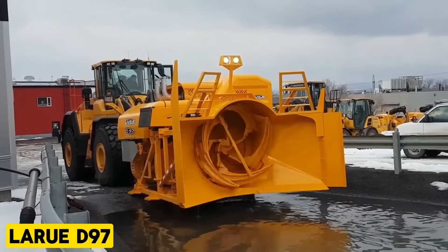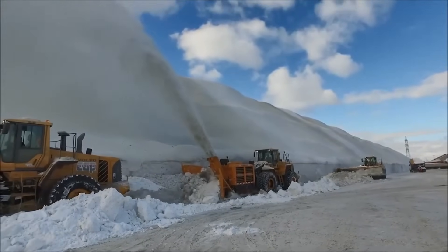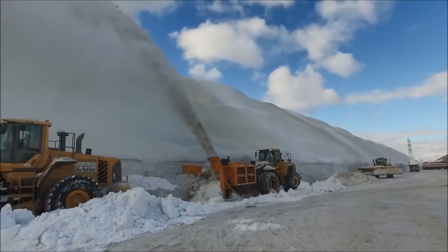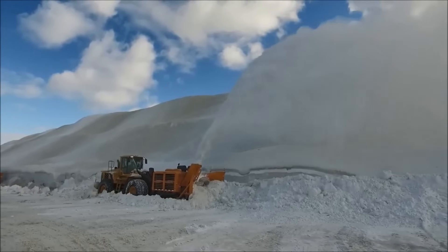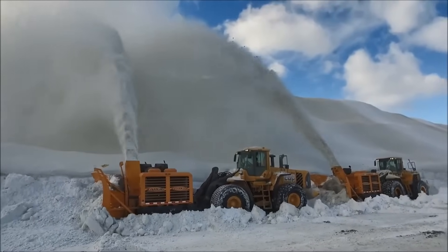LaRue D97. The D97 is LaRue's most capable single-stage snowblower, engineered for unrivaled power. This machine comes with superior performance, tackling snow with confidence and reliability.